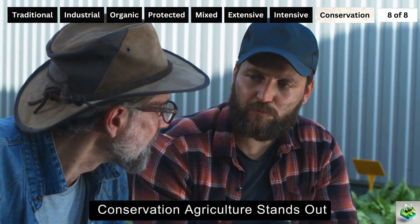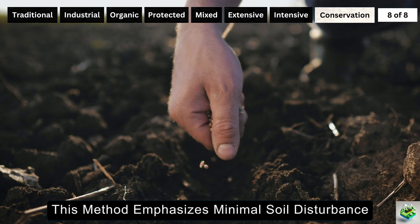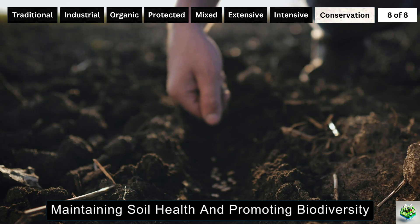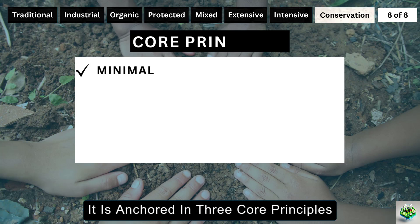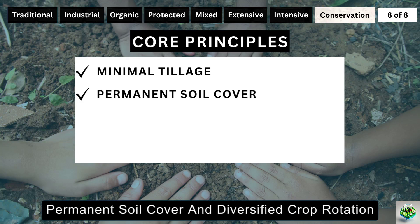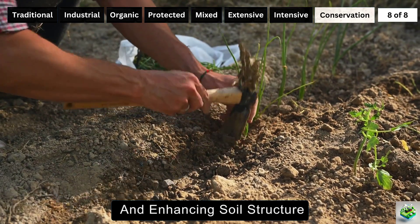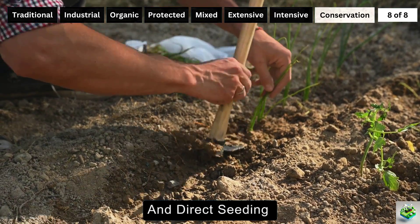As the last farming method in our exploration, conservation agriculture stands out for its sustainable approach to farming. This method emphasizes minimal soil disturbance, maintaining soil health, and promoting biodiversity, all geared towards sustainable agricultural production. It is anchored in three core principles: minimal tillage, permanent soil cover, and diversified crop rotation. Conservation agriculture focuses on reducing soil erosion and enhancing soil structure through practices like zero or reduced tillage and direct seeding.